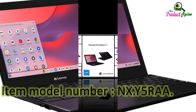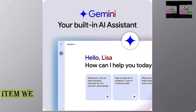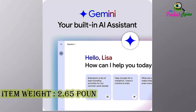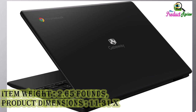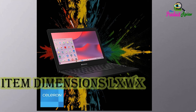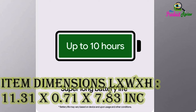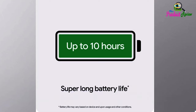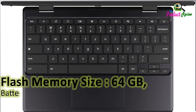Model number: A8.002. Operating System: Chrome OS. Item Weight: 2.65 lbs. Product Dimensions: 11.31 x 0.71 x 7.83 inches. Processor Brand: Intel. Flash Memory Size: 64GB.